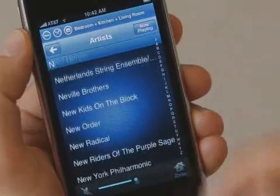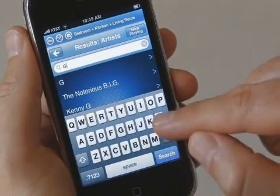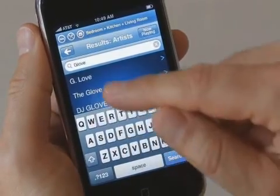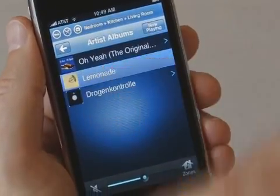Sonos also works seamlessly with music services in a number of countries, so you have instant access to millions of songs and stations. I can quickly search their collections for just about anything. G-Love is a band I don't know very well, but they play a lot here in Santa Barbara. With a few taps, G-Love goes right from the internet to the house.